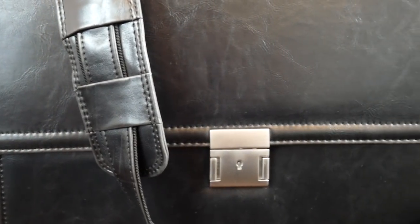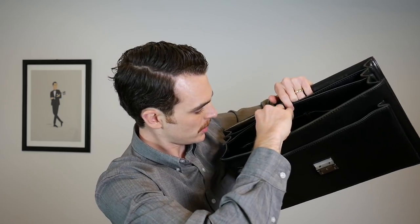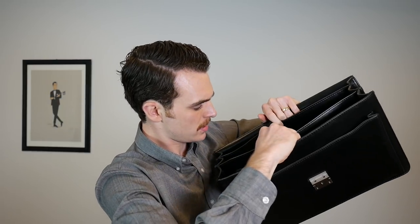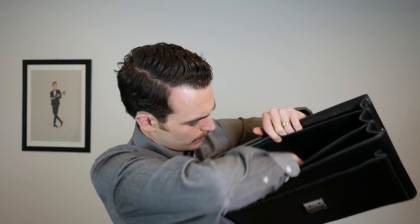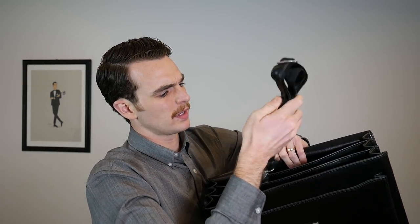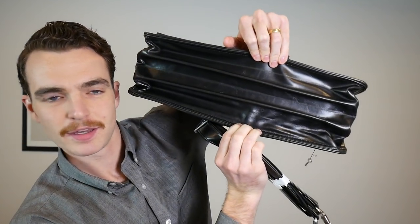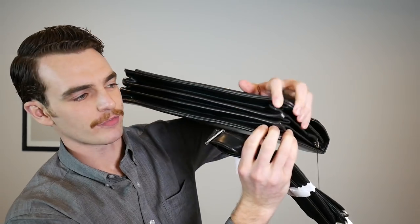So, the back pocket here would be good for papers and paperwork. There's a lockable clasp with a little key. Inside — lots of space. We have three compartments: the front compartment has a notebook holder, pen holder, and card holder. The center is probably where you'd throw your computer, and in the back another nice big compartment. And there's the expansion right there — goes from nice and thin to big and fat.